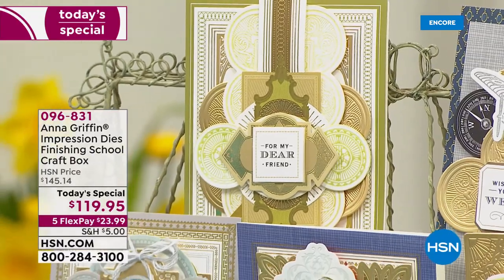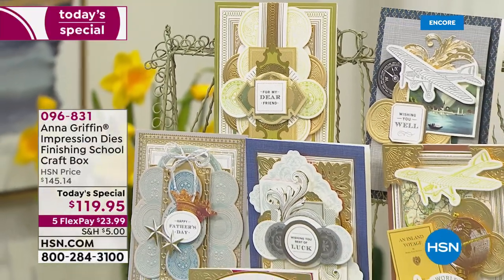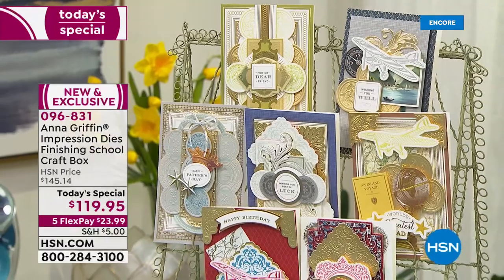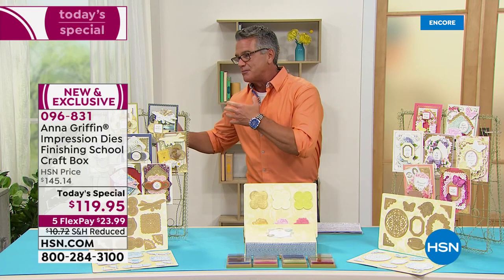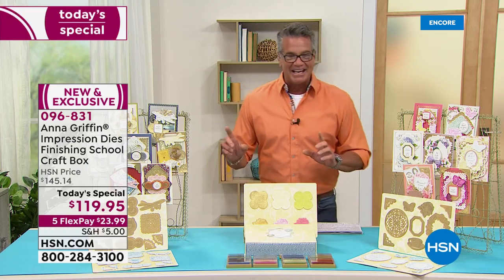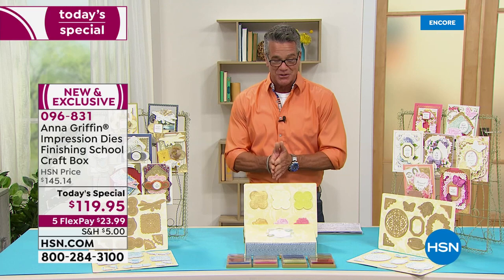You just look at it and you know it's Anna Griffin — that signature style, so elevated, so beautiful, so gorgeous. Everything you could possibly need, and I'm so excited about this because it's got great dies for the ladies and for the men as well. So whether you're making cards or crafts for either side, you're completely covered today. Our price today is amazing at $119.95 — it retails for $145 after today, so make sure you stock up.